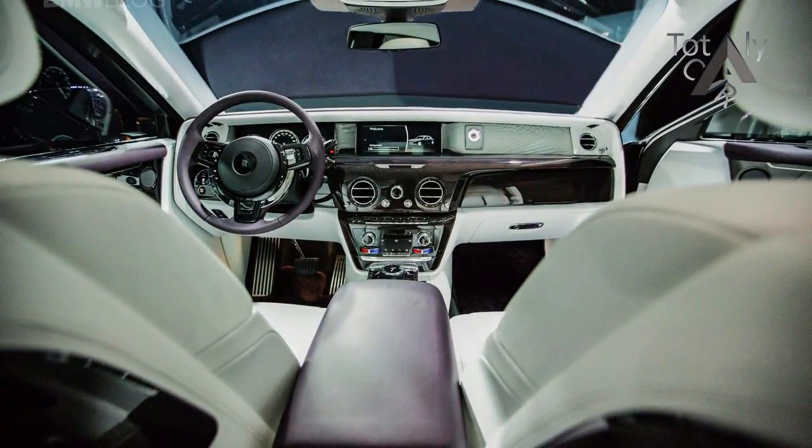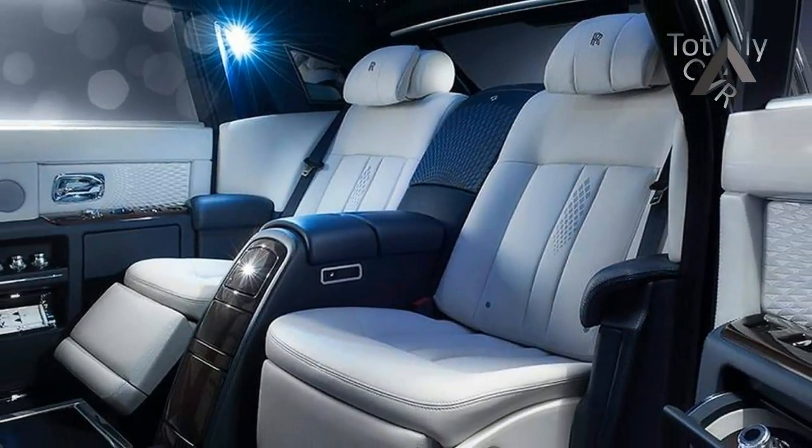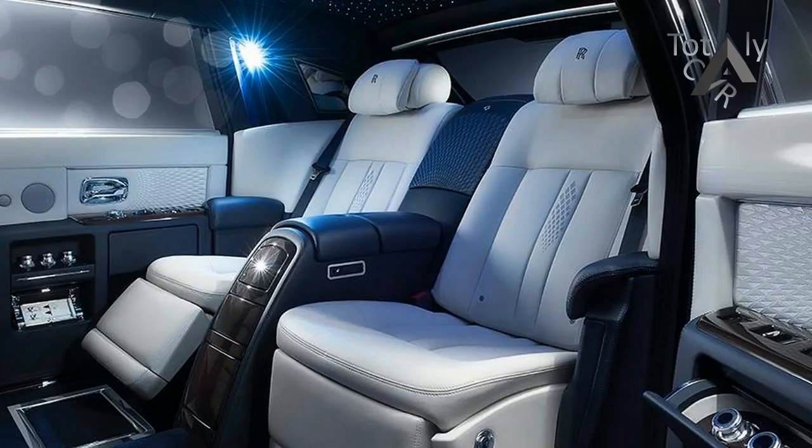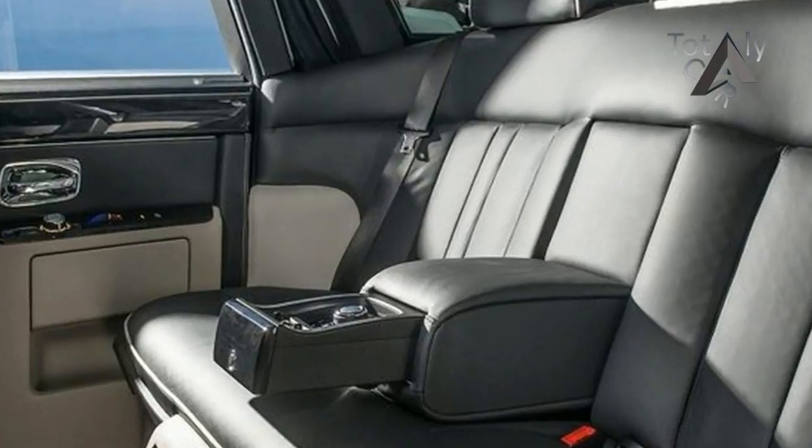Driver aids include a forward-facing camera that can scan the road ahead and adjust the self-leveling air suspension accordingly, to never miss an opportunity to make it feel like you're hovering above the road, rather than driving on it.